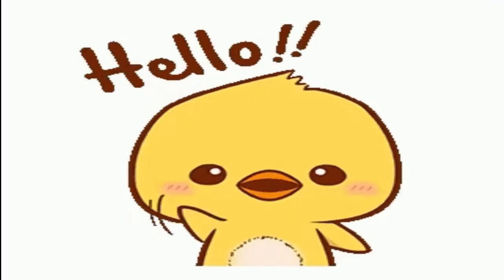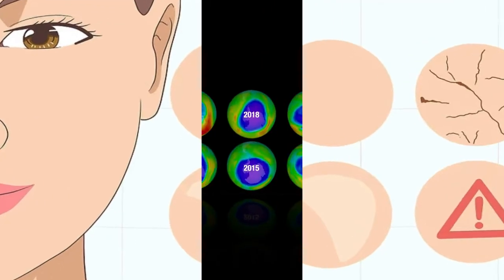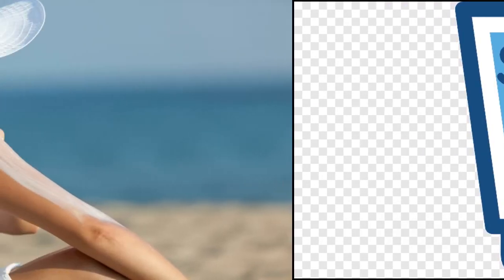Hey guys, welcome back to Bia's Healthy Life Corner. Your skin is the most sensitive and visible part of your body. The depletion of the ozone layer has increased the risk of skin damage from harmful UV rays of the sun. Sunscreen blocks these rays, greatly reducing the likelihood of sunburn.